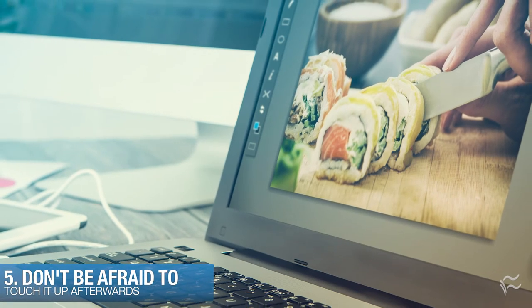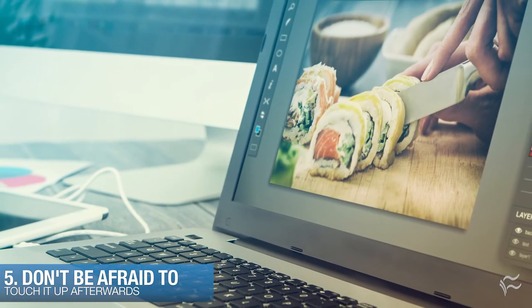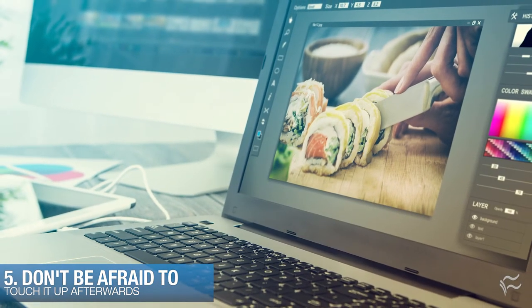At number five: don't be afraid to touch it up afterwards. You can correct for suboptimal lighting and bring out details in the subject, or even edit out the screaming cat. It's all fair and it makes the photo better.